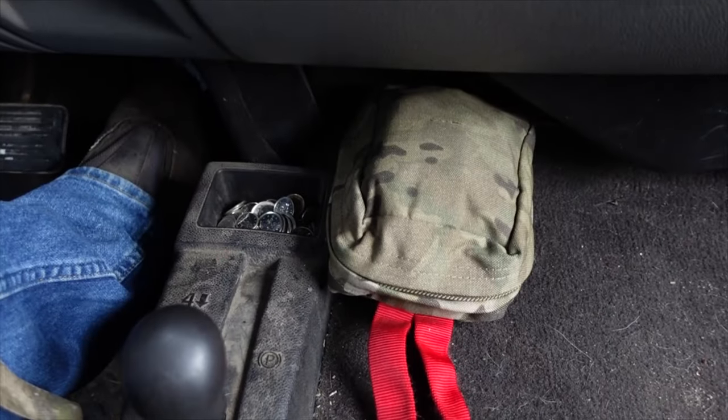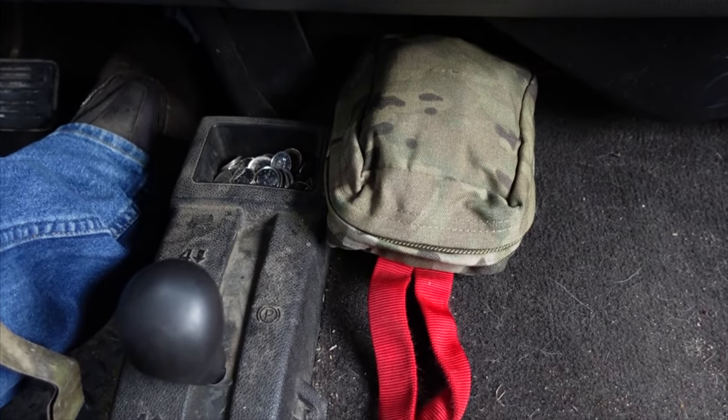So this is the IFAC I keep here in the truck. There's Velcro on the back so it's able to stick to the carpet down beside my feet. I've got a red handle I can grab onto.